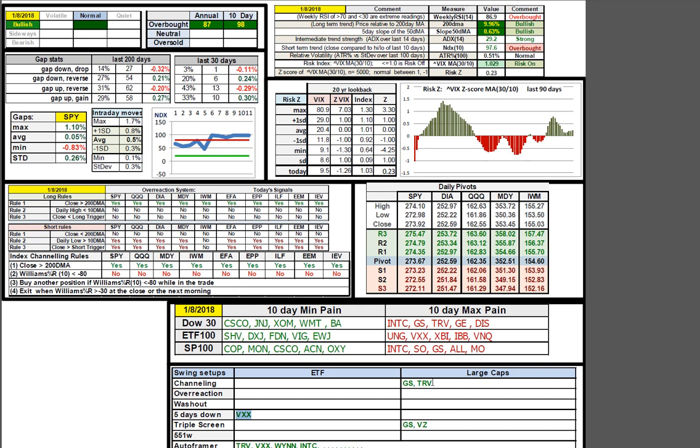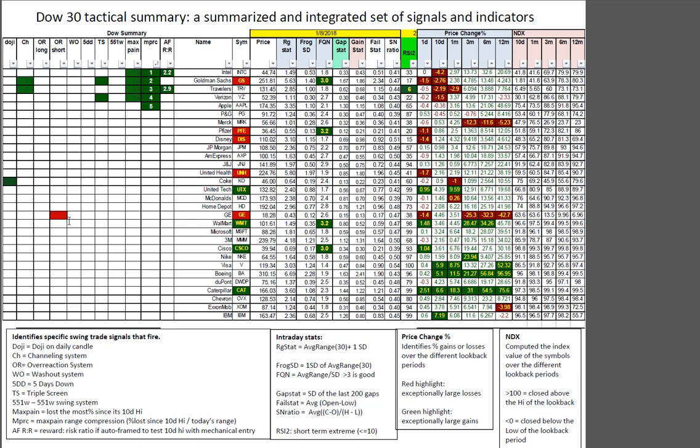We have four auto framers including Travelers, VIX, Win, and Intel. A couple of favored trading symbols: Goldman and Travelers on channeling, Goldman and Verizon on triple screen. Very few mechanical systems firing right now because of the grinding upward bull near all-time highs. We have some good frog quality numbers firing here — Cisco, Walmart, Pfizer. Goldman and Travelers are in single digits on RSI-2. Caterpillar just continues to dominate on every time frame. Boeing has been another one I've been completely missing, but Walmart is showing some good shape here as well.